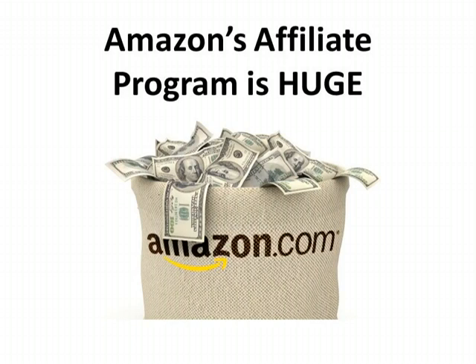You can post Amazon ads or create links to products sold by Amazon within your web content, such as on your blog or on your web pages. When your readers click on those ads or links, you earn a commission every time they make a purchase.